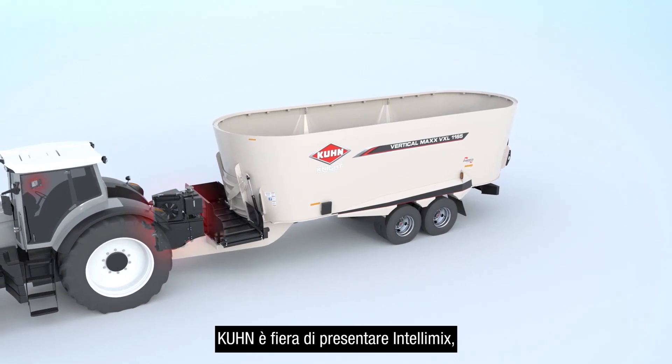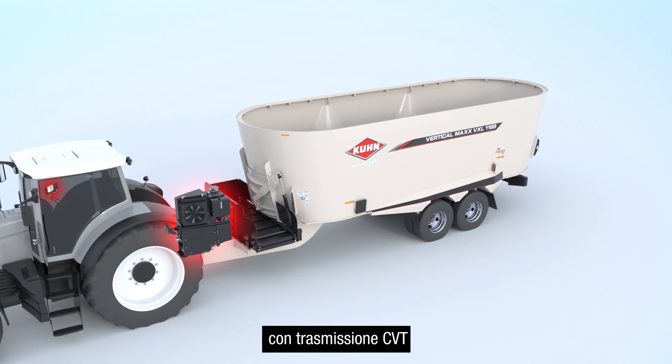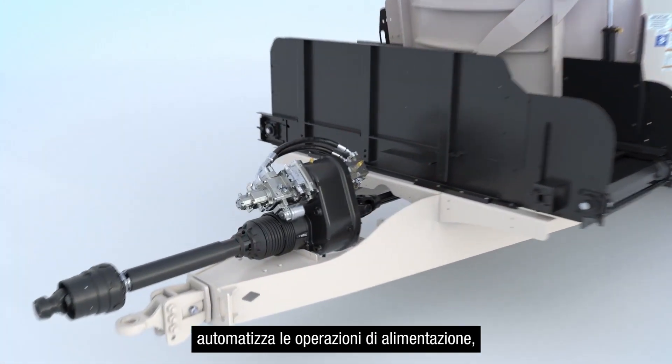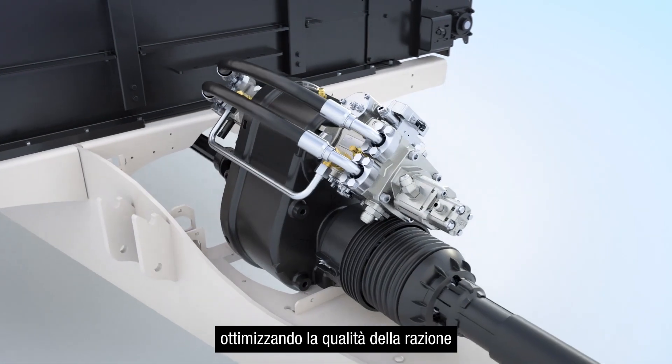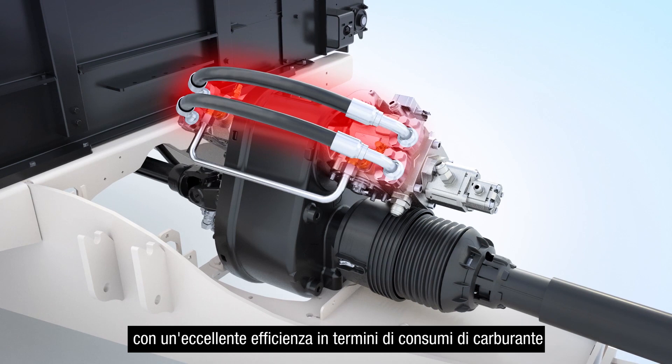Kuhn North America is proud to introduce the Intellimix Advanced Mixer Control System with a CVT transmission. This exclusive Kuhn package provides unmatched automation for your feeding operation, maximizing consistency and efficiency to a level you'll find nowhere else.